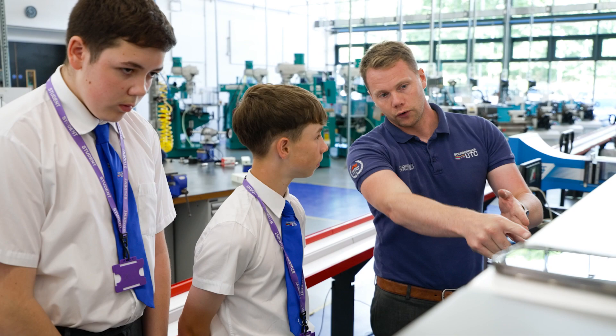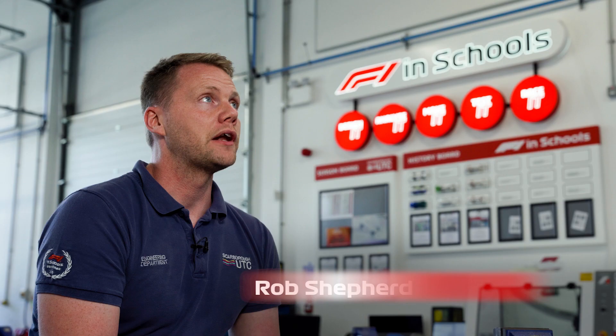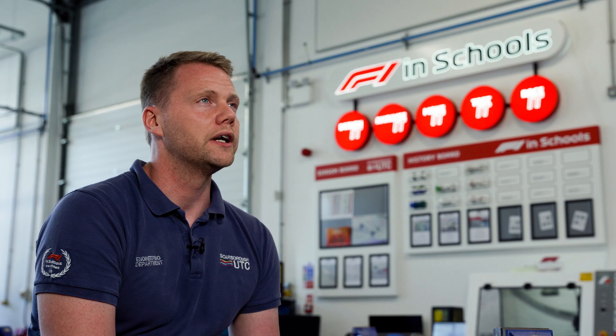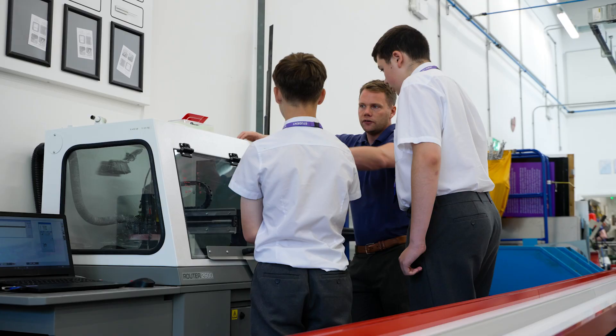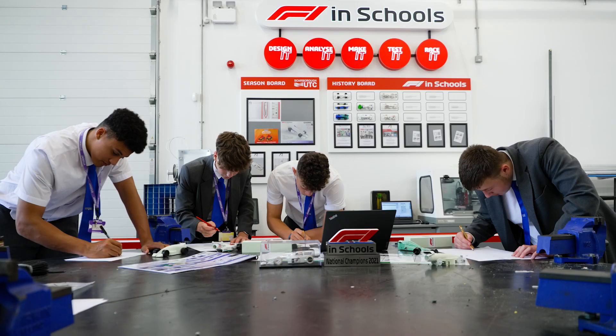The main objective of F1 in Schools is to engage students with STEM education. The benefits of undertaking F1 in Schools for students is just monumental — genuinely I'm going to struggle to put into words. It's an opportunity for them to really find a passion, to really refine and hone their skills in engineering, project management, marketing, social media, even presenting and their resilience. In terms of how that develops into career opportunities, it opens their eyes to skills they didn't even know they had.